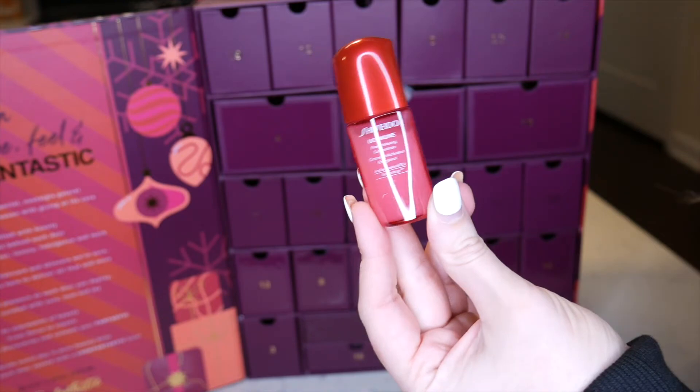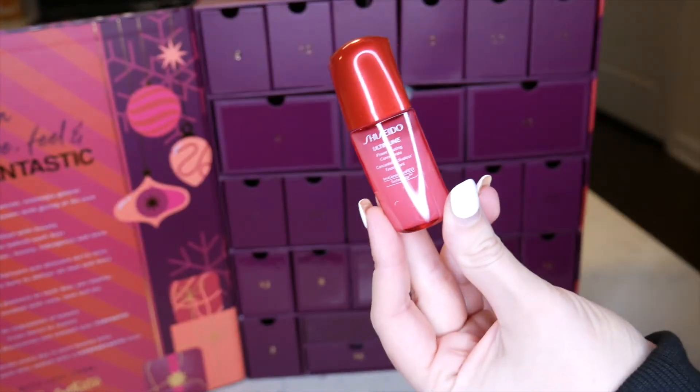Number eleven is the Shiseido Ultimate Power Infusing Concentrate — 10 milliliters, 0.33 ounces. This appears to be a serum. I've seen this before but never tried it, so this cute little mini is a great opportunity.